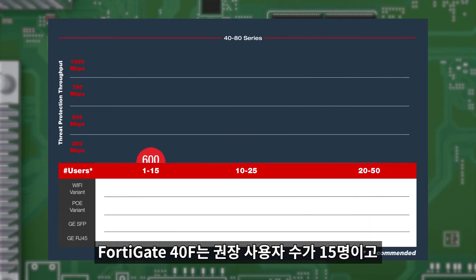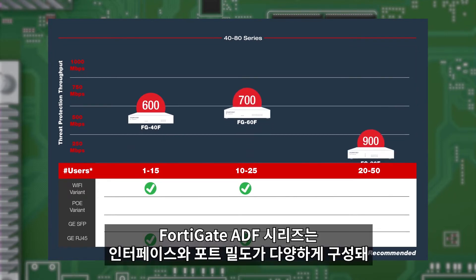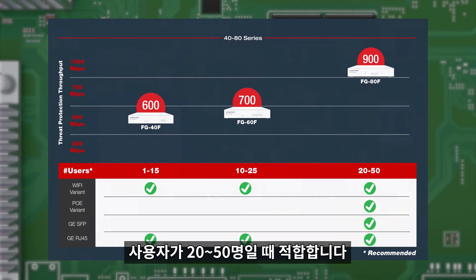Let's compare it to other F-Series desktop models. The FortiGate 40F is recommended for up to 15 users, while the FortiGate 60F is designed for 10 to 25 users. The FortiGate 80F series offers several variations of interfaces and port density and is suited for 20 to 50 users.